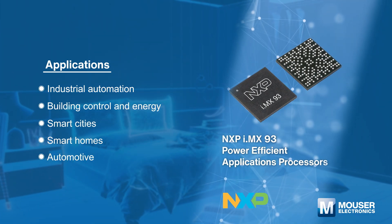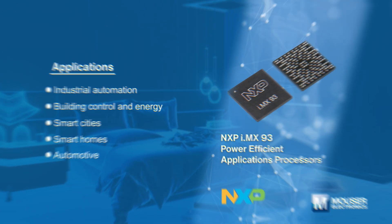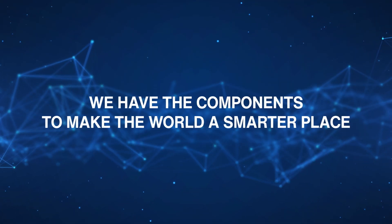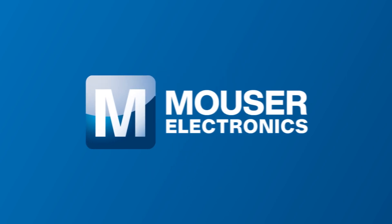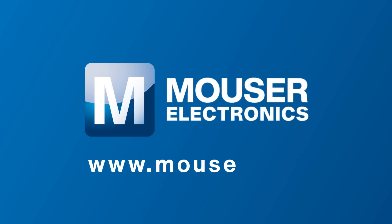For more information about Mouser's products and solutions for machine vision, please visit www.mouser.com.